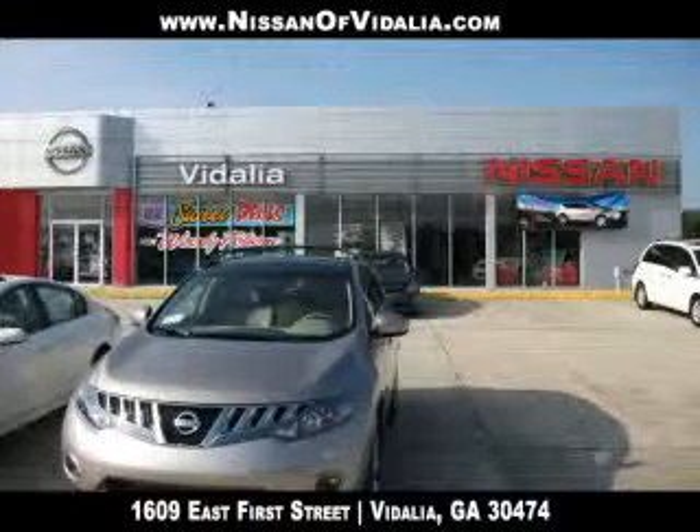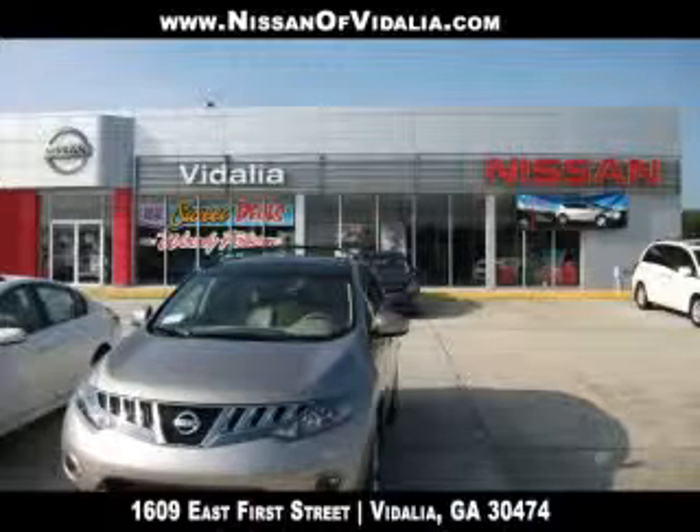At Woody Folsom's Nissan of Vidalia, you always win. Win with big savings, better trade-in values, amazing deals, and excellent service.